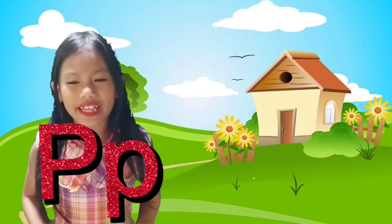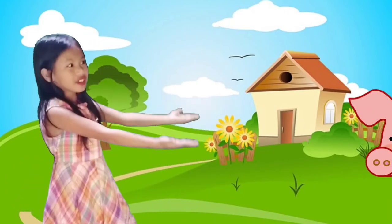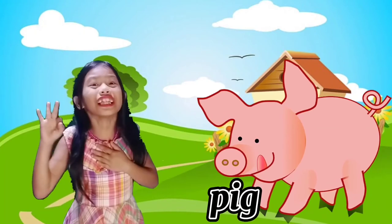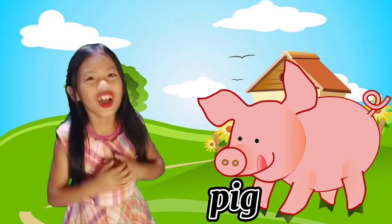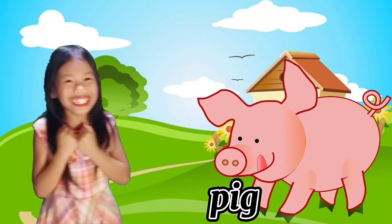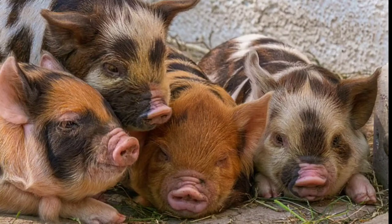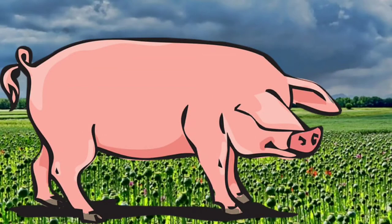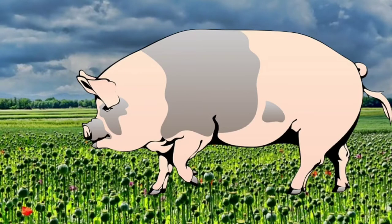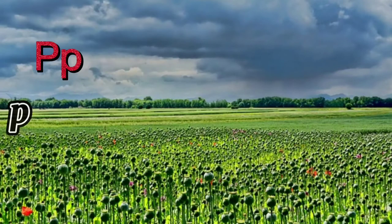Letter P is for Pig! I love the story of the three little pigs! Oink oink! It's so funny! Pigs are omnivores — they eat both plants and meat. Scientific name: Sus. P for Pig!